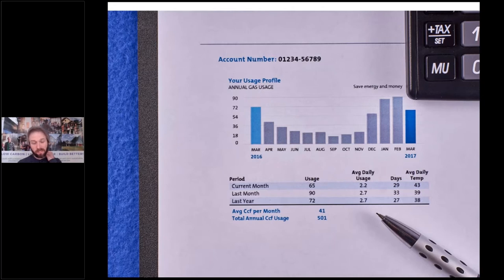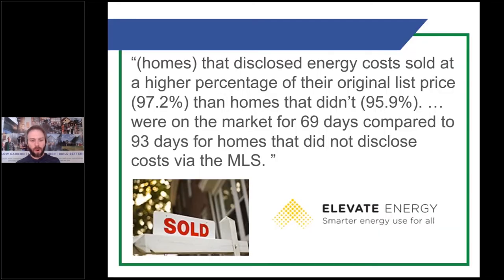The first thing — get those energy bills. Get the gas bills, get the electric bills, and compile a full year's worth of data, which paints a picture and tells a story of what's going on in that home. A study done by Elevate Energy shows that when you disclose utility bills during the transaction process, you have less time on market and increased value — and this has nothing to do with whether the bills are low or high. It's about being transparent. Being more transparent leads to buyers wondering what the other home they're considering isn't telling them.